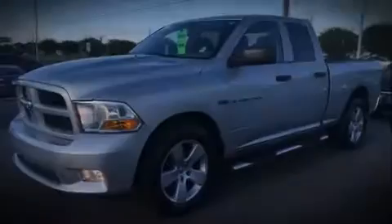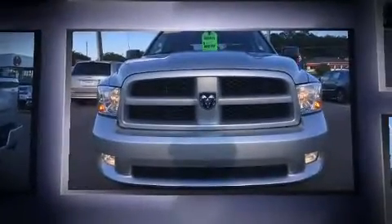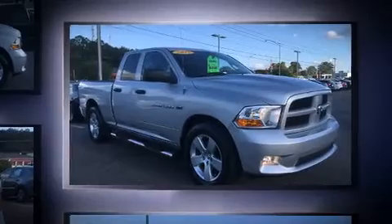Familiarize yourself with a 2012 Ram 1500. This four-door, six-passenger truck still has fewer than 30,000 miles. It features an automatic transmission, rear-wheel drive, and a powerful eight-cylinder engine.